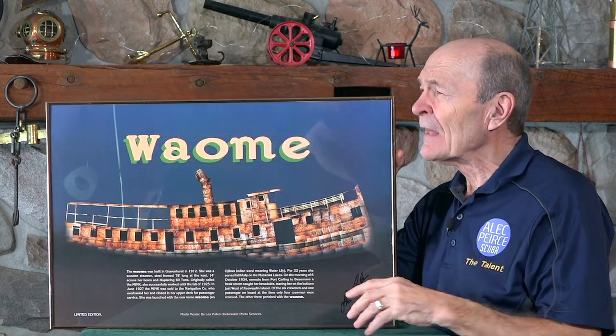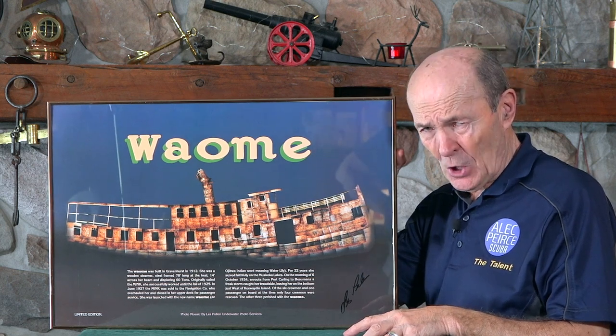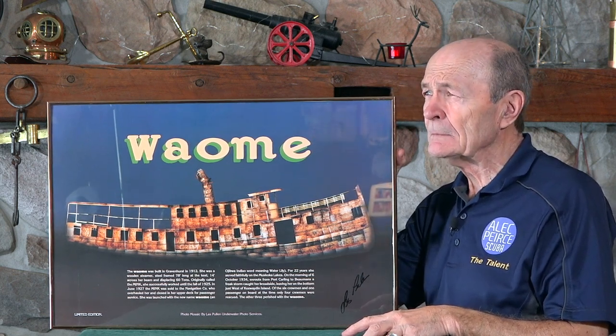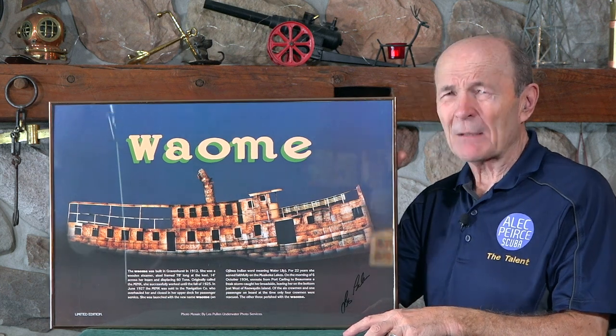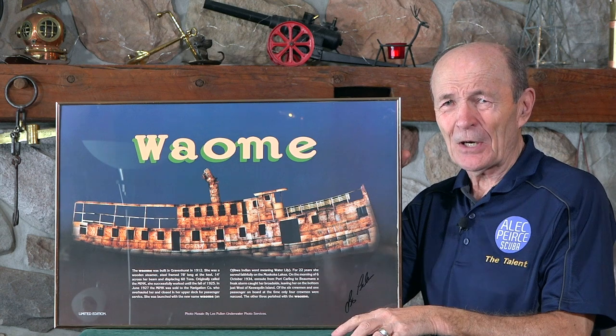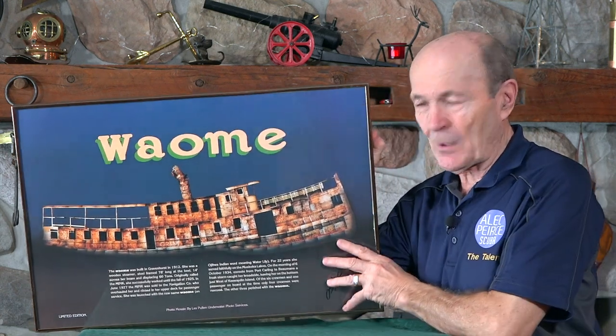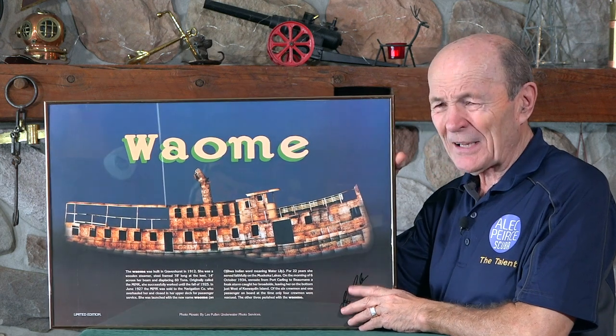I have a lot of scuba stuff, and so I did find this the other day. And it's a really, really unique picture. I'm going to be selling it, as I have with a lot of my vintage gear. I want other people to enjoy it, not just myself. And obviously not being able to find it, I wasn't getting much enjoyment out of it. So anyway, I want to talk to you quickly about this picture.